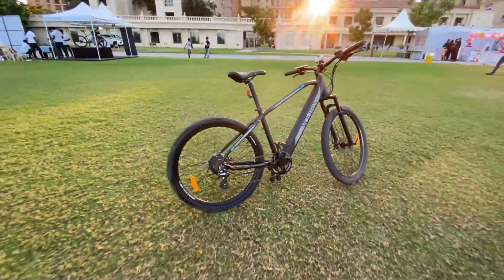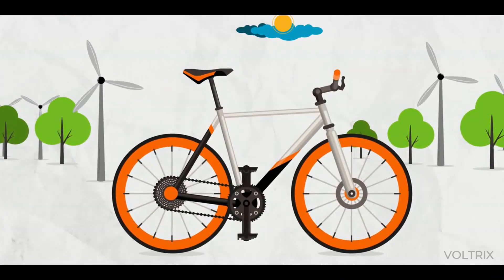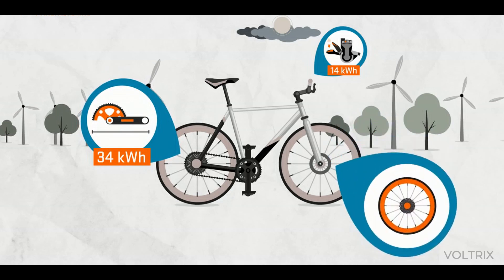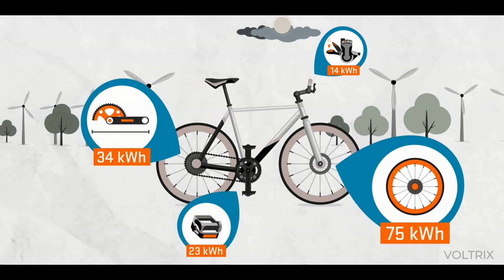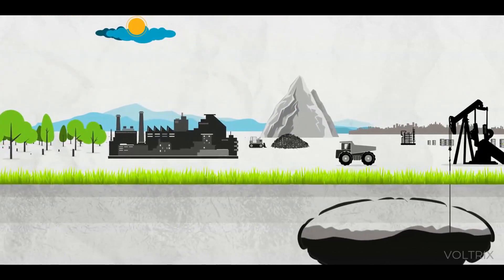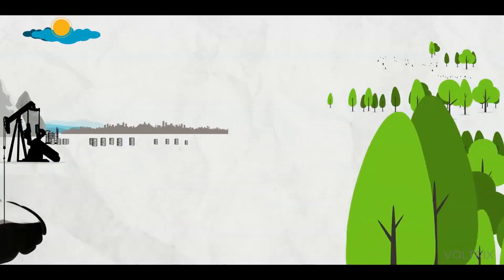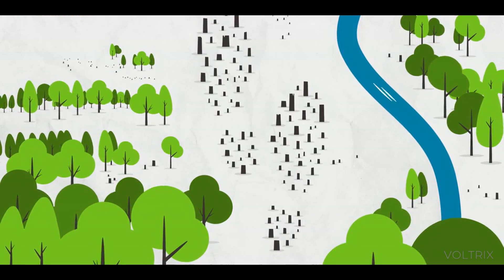Every product has a story, and it already begins long before it reaches consumers. From individual components to the final end product, production will often go through hundreds of processes, and they all require natural resources and energy. How many valuable resources are used for these is often not visible to consumers. Just because you don't see the product's ecological footprint, it doesn't mean that it doesn't exist.